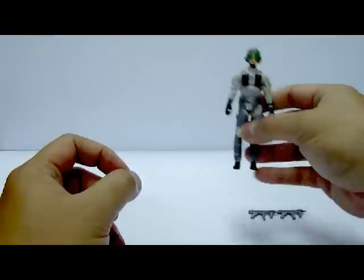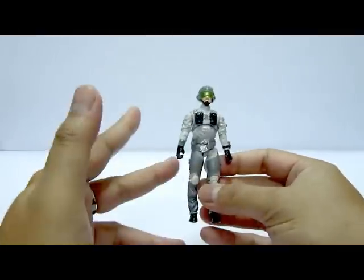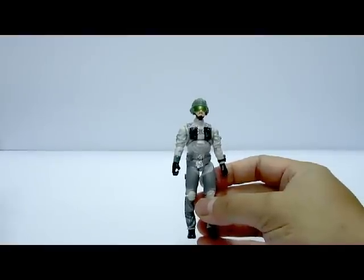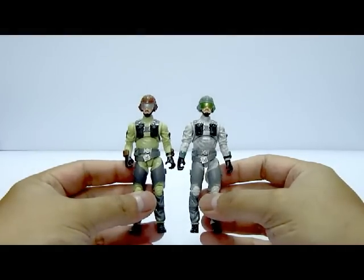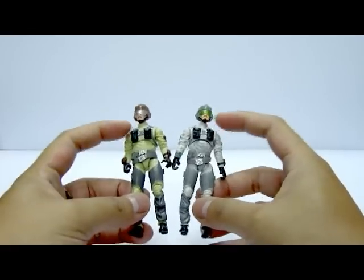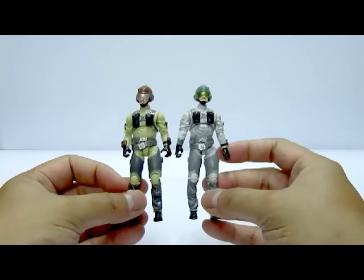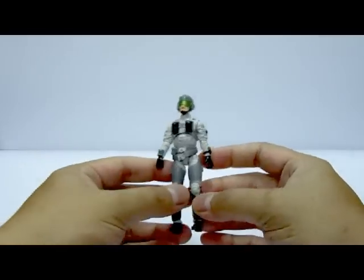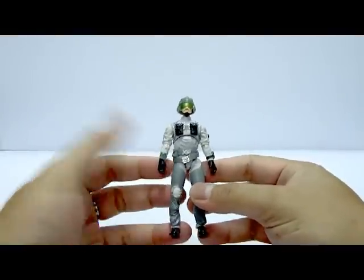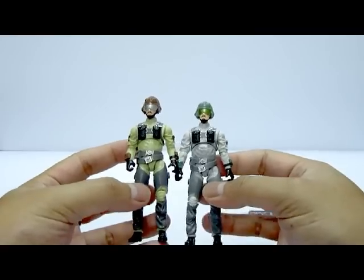Before looking at the paint job, let's talk about the figure's mold. The mold is nothing new — it's a direct repaint. The entire figure mold is exactly the same as the 2008 Target exclusive Conquest X-30 vehicle pack that came with Lieutenant Slipstream. The head is from Tripwire, the torso, waist, and arms came from Snow Job — all 25th Anniversary — and the legs came from the 25th Anniversary Captain Ace. They should have made a new head sculpt, as this Captain Ace doesn't even have a mustache — only Lieutenant Slipstream had one.